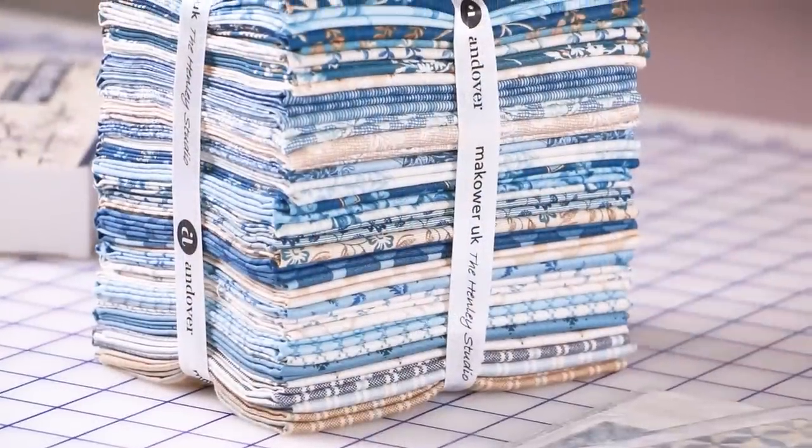Hey guys, it's Kimberly from the Fat Quarter Shop and we have Adita Sitar from Andover Fabrics here and she's going to talk to us about both of her blue collections, Blue Sky and Something Blue, that are both available at Fat Quarter Shop.